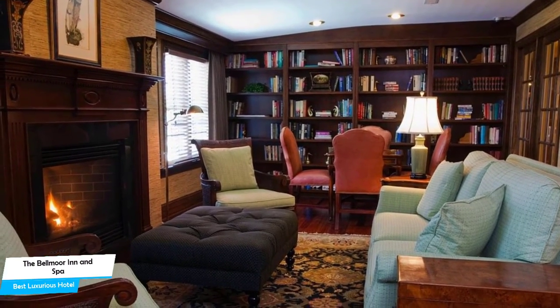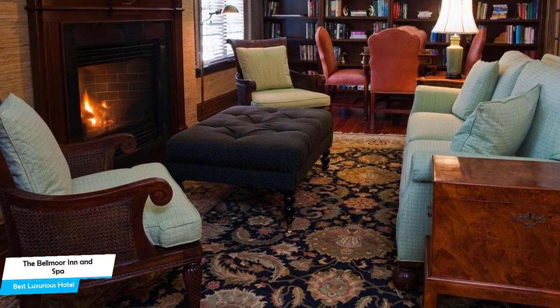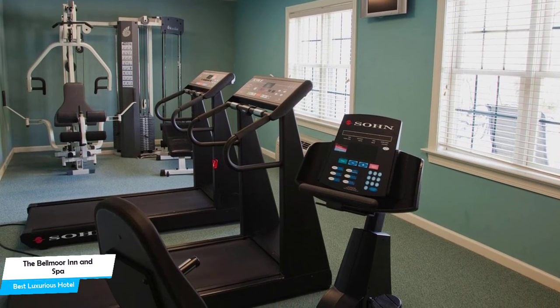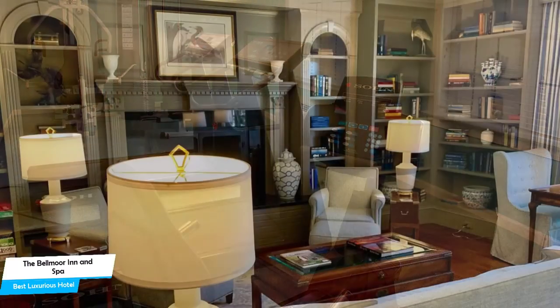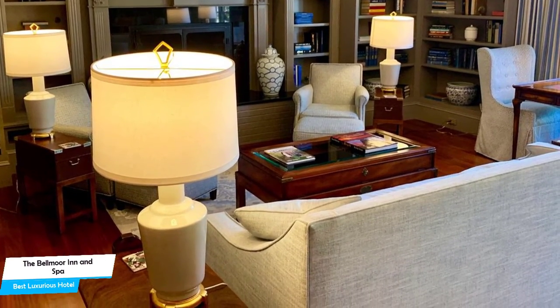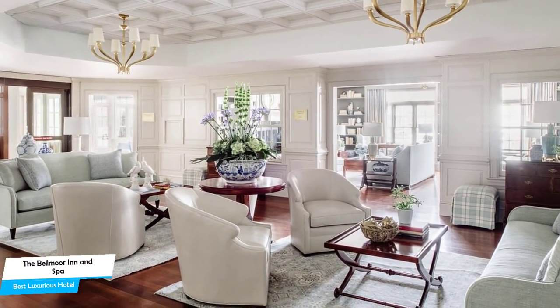Nearby attractions include Browse About Books, Clear Space Theater, and St. Edmund's Catholic Church. Among other things, the hotel offers its guests free Wi-Fi, a bar, lounge, spa, internet, restaurant, daily housekeeping, and more. The hotel has three room types to choose from, ranging from 39 to 43 square meters. Most of the rooms have air conditioning, ensuite bathrooms, city view, spa bath, flat-screen TVs, mini bars, and more. Prices can vary depending on the room size and what it has to offer.